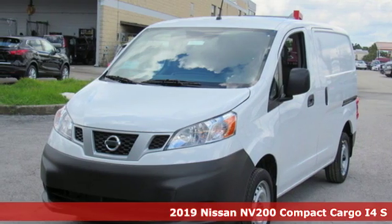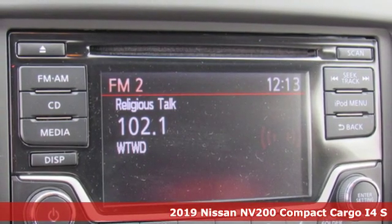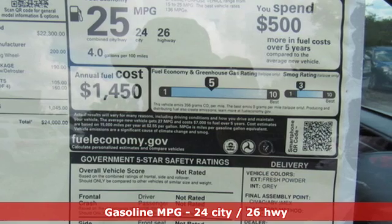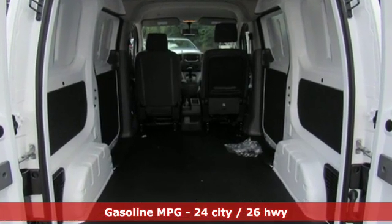It's a new 2019 Nissan NV200 Compact Cargo. The smaller size helps you navigate congested city streets without giving up the cargo space you need for your business to thrive. It comes with the features you need and, better yet, want.